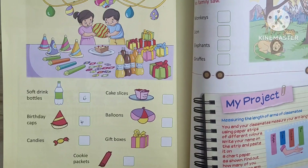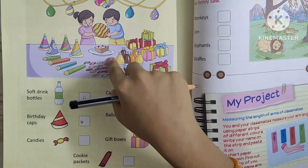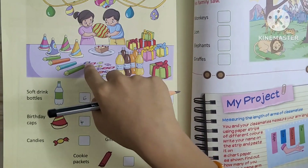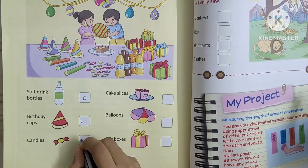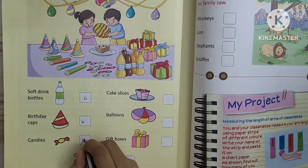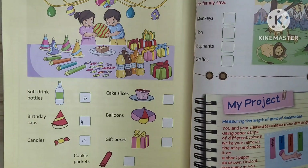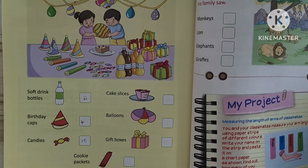Next, candies. 1, 2, 3, 4, 5, 6, 7, 8, 9, 10, 11, 12, 13, 14, 15. Fifteen candies.